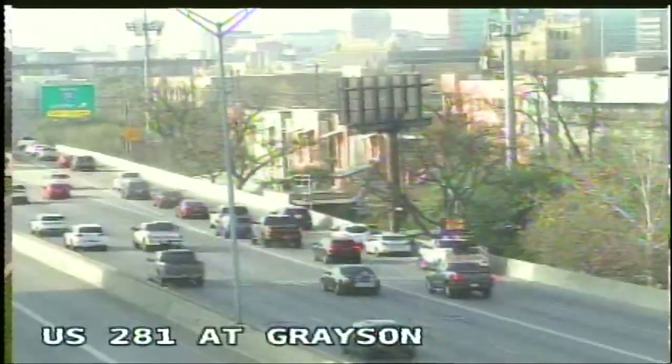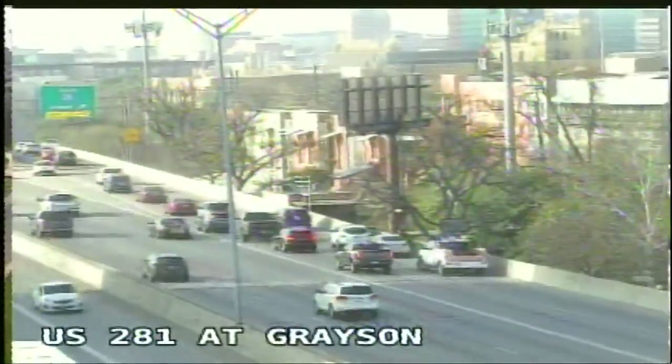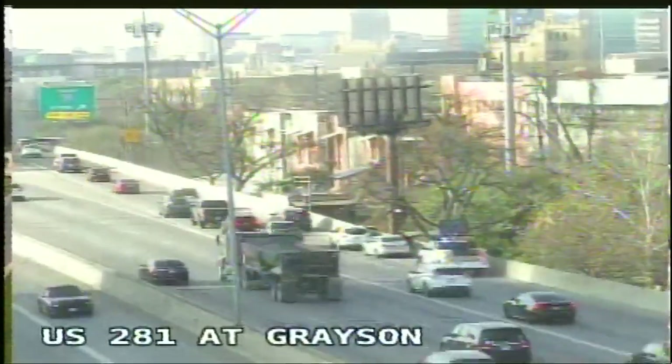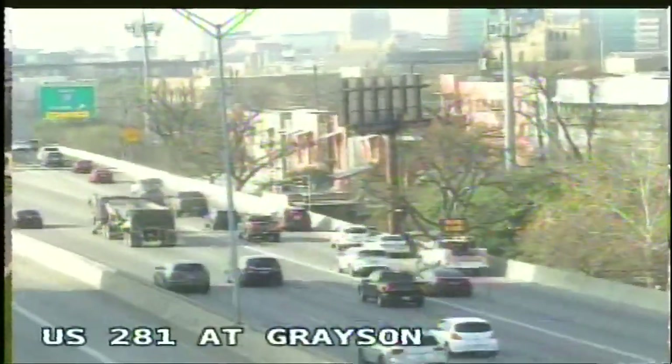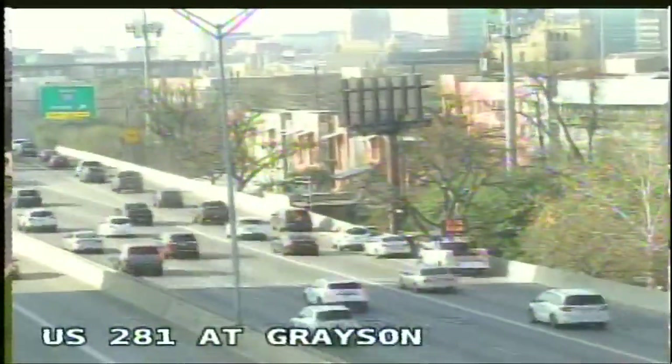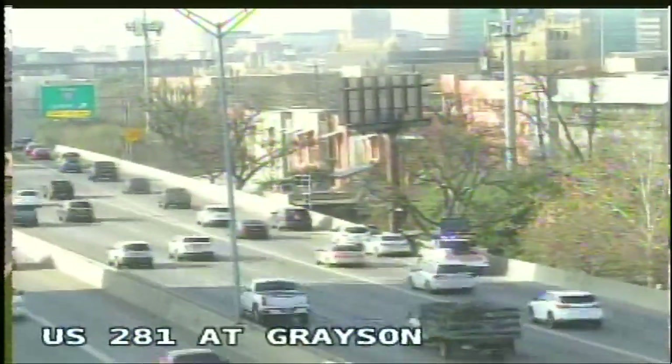There's something new on Transguide at 281 and Grayson. A Hero truck is out there — it looks like some sort of stalled vehicle, with SAPD possibly out there as well, appearing to be southbound. That's 281 at Grayson — still moving, so you can exit to 35.